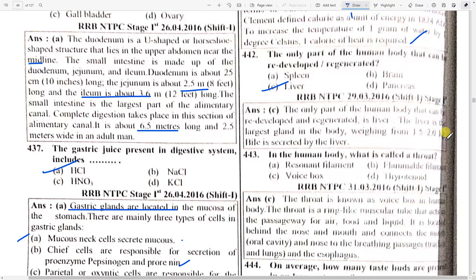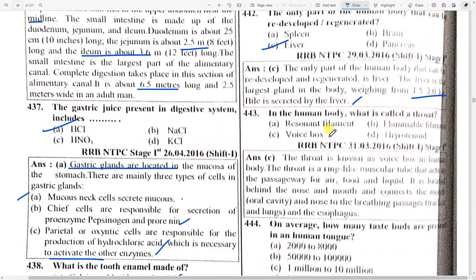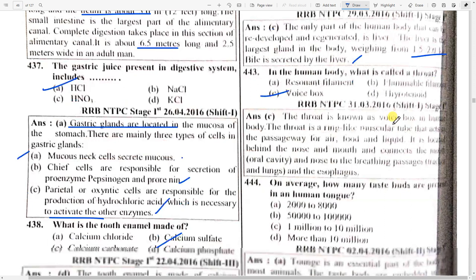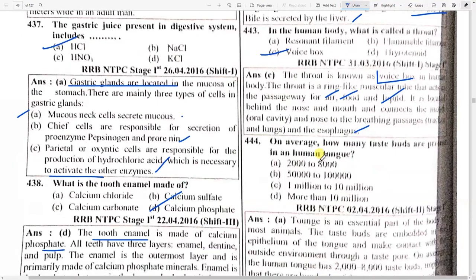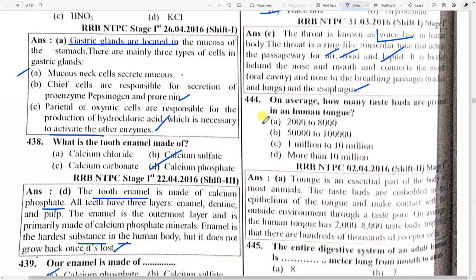The liver is the largest gland in the human body, weighing 1.5 to 2.5 kg. What is called the throat or voice box in the human body? The throat is known as the voice box — it is a ring-like muscular tube that acts as a passageway located behind the nose and mouth, connecting the oral cavity and nose to the breathing passage.